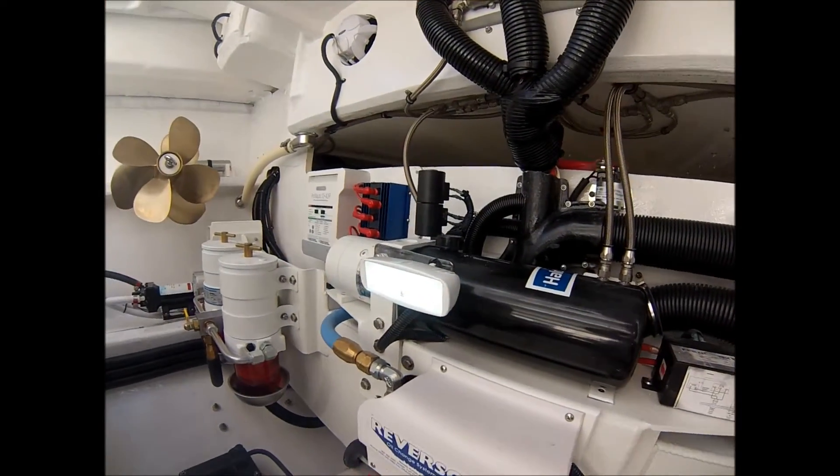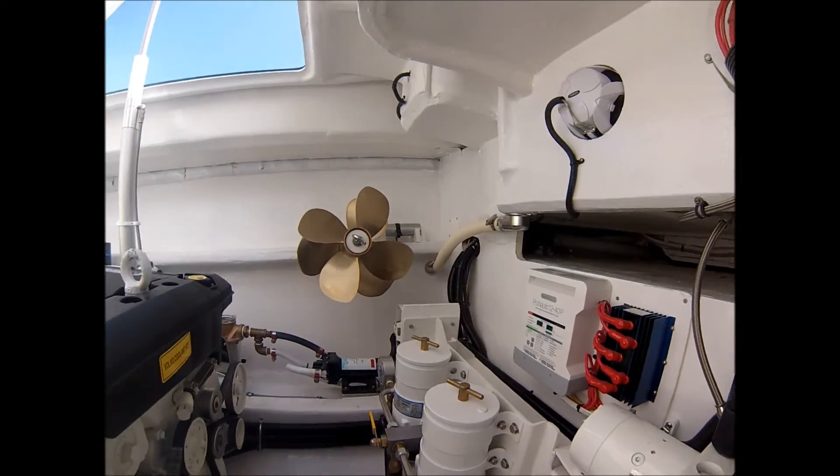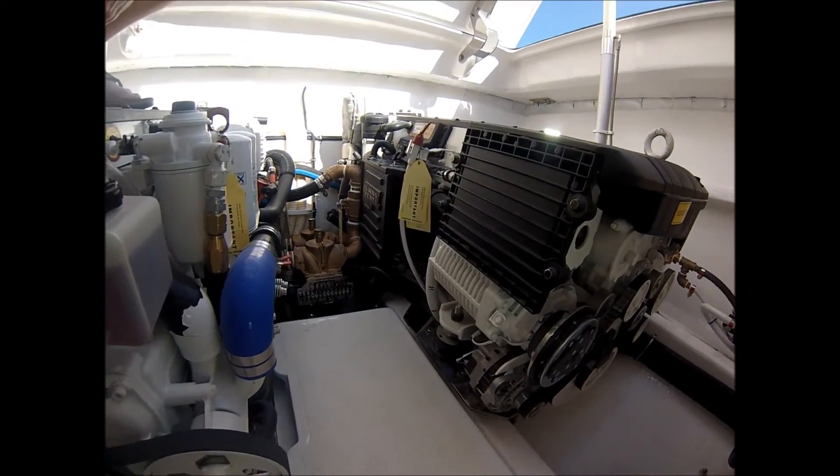Engine room ventilation is in the cockpit. Air intakes are strategically placed inside the cockpit to minimize the chances of water entering the engine room.